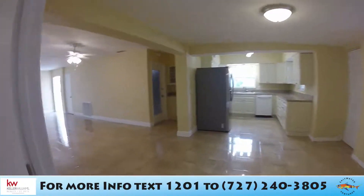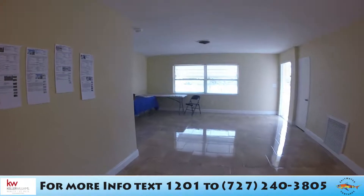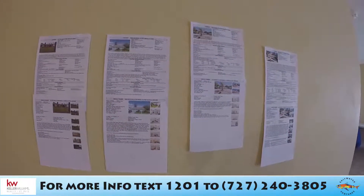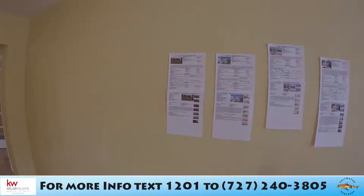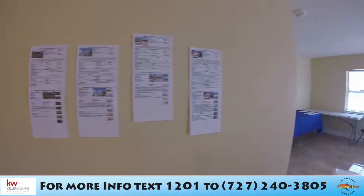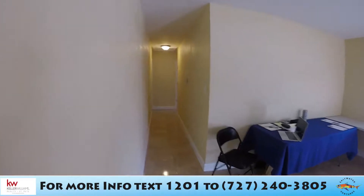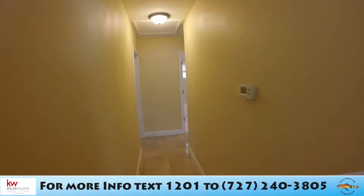You could consider this a split plan because the other bedrooms are clear on the other side of the house. By the way, this is our comp wall — these are comparable properties to this one. This is the subject property, and these two are properties priced less than this one. There's also one property in the area offered for more. We do this to give people at the open house more information about the neighborhood and current listings.